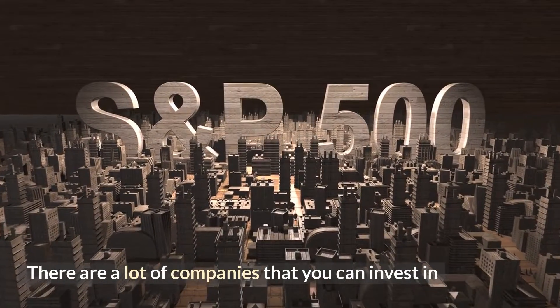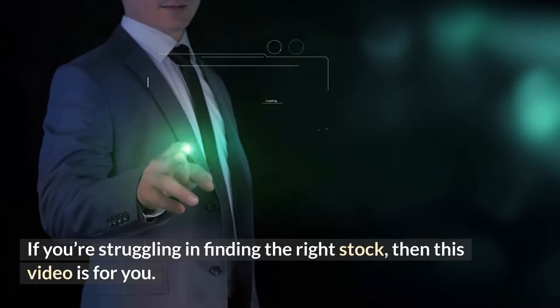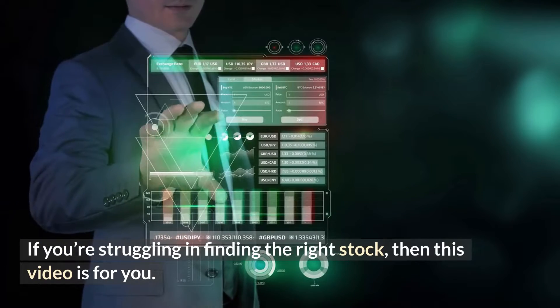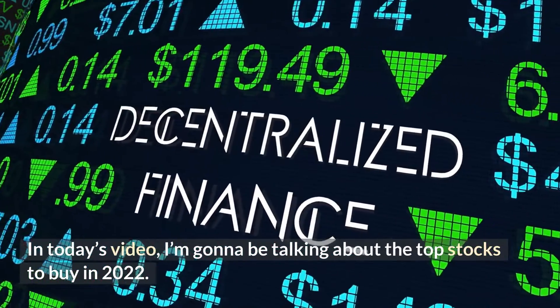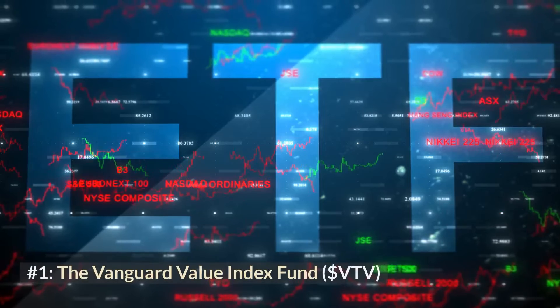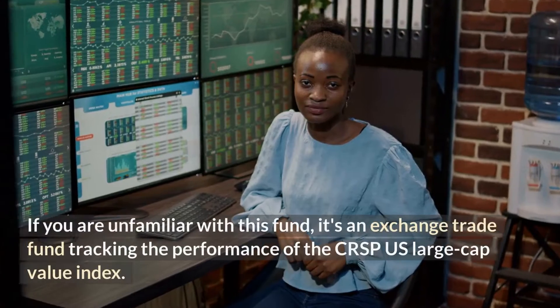There are a lot of companies that you can invest in and it might be too overwhelming to choose just a few from them. If you're struggling and finding the right stock, then this video is for you. Welcome back to Grace and Finance. In today's video, I'm going to be talking about the top stocks to buy in 2022.